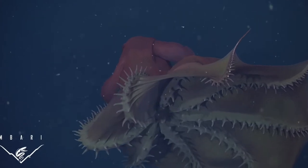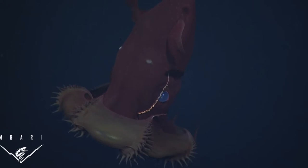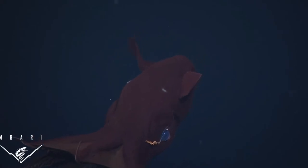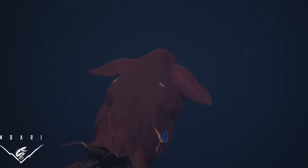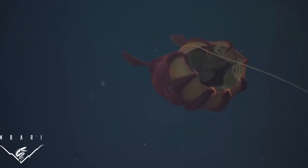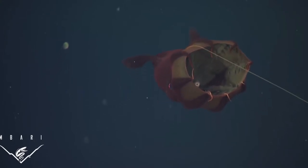Vampire squid have a reddish color and skin that connects its arms and looks like a cape. It has eight arms and two tentacles. Vampire squid do not eat live animals but instead catch plant and animal particles that float down to the bottom of the ocean from the surface. The vampire squid has bioluminescence that it releases to confuse its predators and make its getaway.